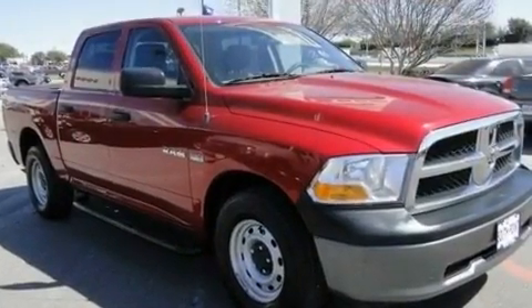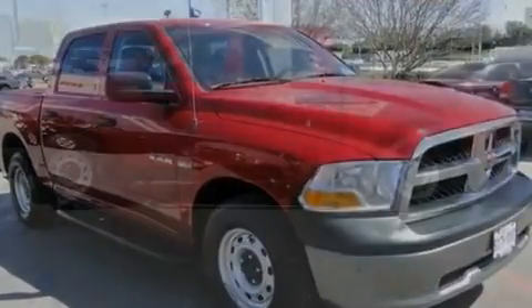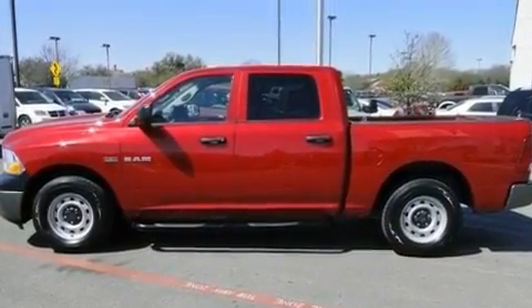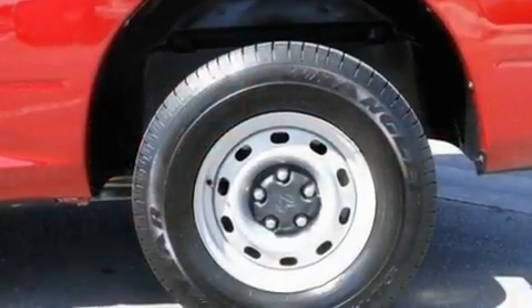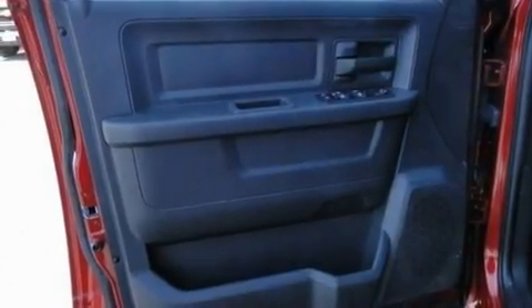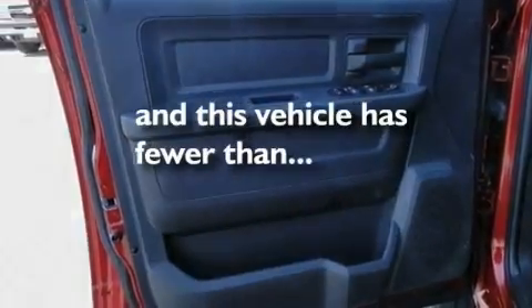Its top features include heated side view mirrors, aluminum wheels, a Sentry key theft deterrent system, a stability control system, halogen headlights, an anti-lock braking system, side curtain airbags, rear seat child-proof door locks, and this vehicle has fewer than 12,000 miles on the odometer.